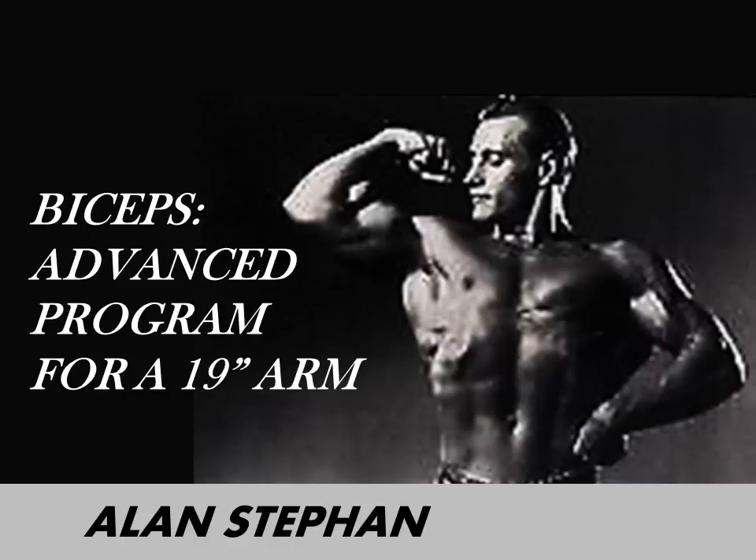Hi everybody, Golden Era Bookworm here. Today's video is based on a great article I recently read written by the great Alan Stefan. I've presented several videos on Alan Stefan on the topic of arm development, and it's interesting to see how his biceps methods changed over time. The 1946 Mr. America was truly obsessed with his biceps development, as evident in previous videos where I displayed several photos of his side chest pose. Alan had these fantastic softball-shaped biceps, as shown clearly in this single biceps pose.